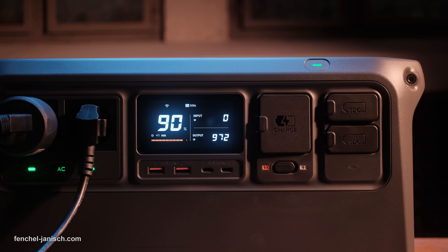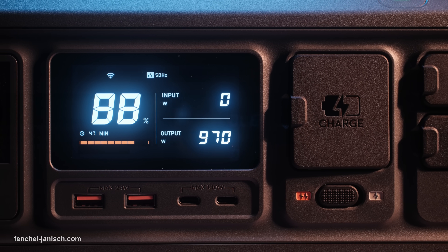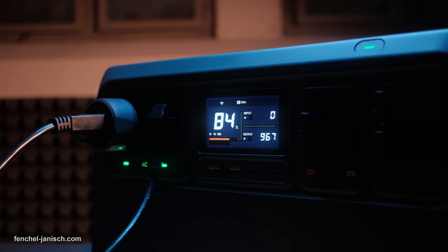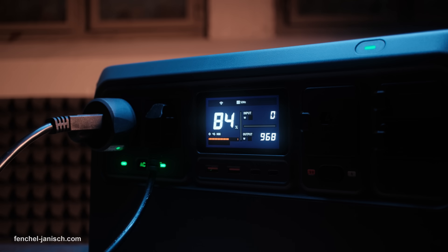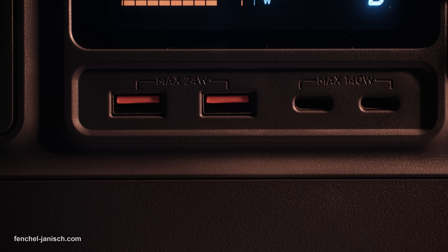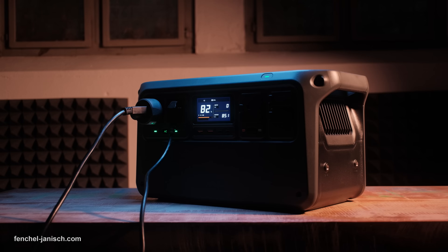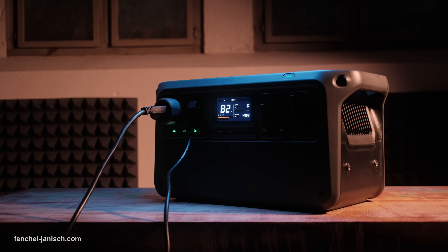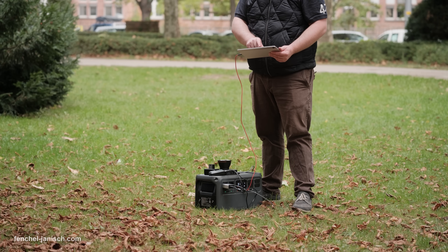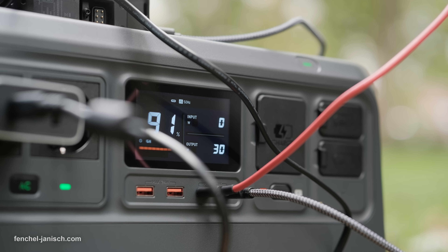The DJI Power 1000 V2 steps up to a 1024 Watt-hour capacity with a maximum output of 2600 watts, making it powerful enough to run most household appliances while still being portable. It offers dual 140 Watt USB-C ports, making it an excellent choice for fast-charging laptops or powering multiple devices simultaneously. With a noise level of just 26 dB, it operates very quietly, making it suitable for use in offices, studios or bedrooms.